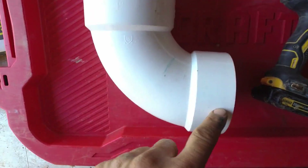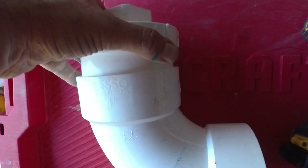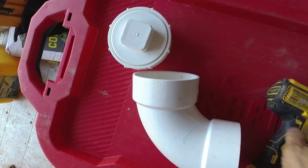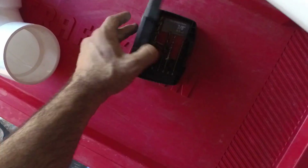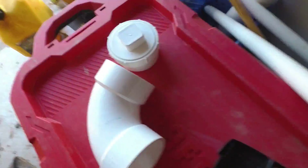Here we have a short 90, a female adapter, and a plug. This will make up the clean-out at the end of the French drain. What I'm doing now is drilling some holes in this cap so it will act as a vent, allowing air to flow through there.